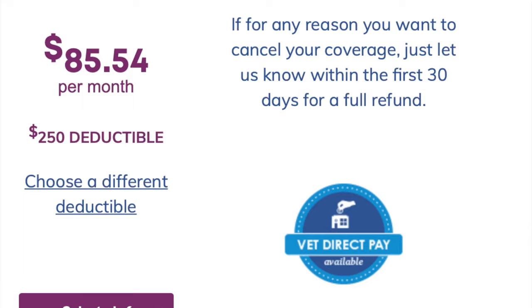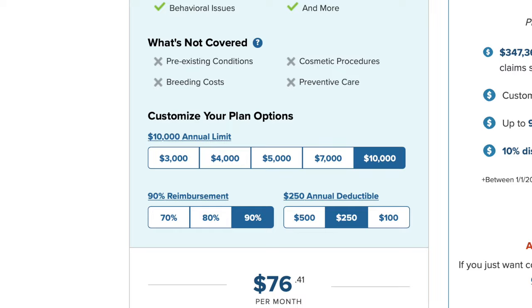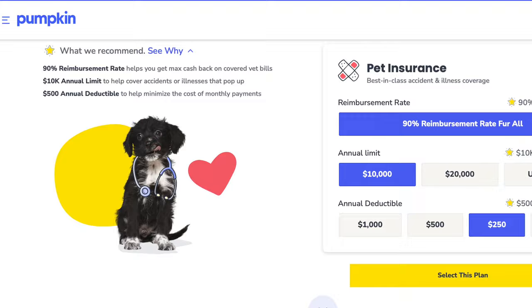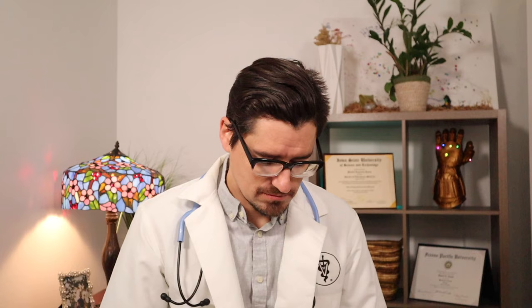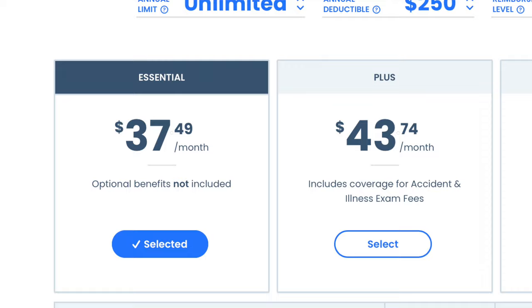These are going to be the premiums you pay once a month to carry the pet insurance. Trupanion is the most expensive option at $85 a month — this plan is unlimited. Number six is ASPCA at $76 a month. Number five is Embrace at $64 a month. Number four is Pumpkin, just edging out Embrace. Number three is Figo at $48. Number two is Pets Best at $37 — a big drop from the $48 for Figo down to $37 for Pets Best.